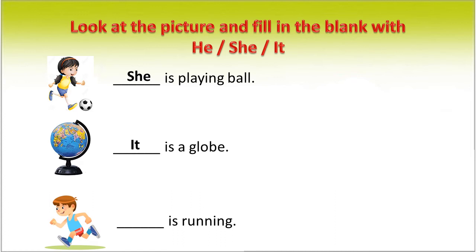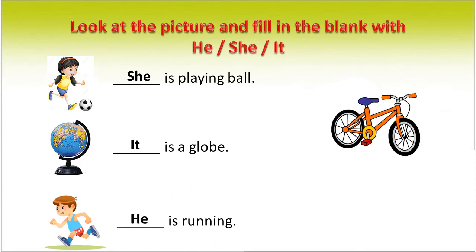A boy is running, so we use the pronoun 'he'. This is a cycle, so we use the pronoun 'it'.